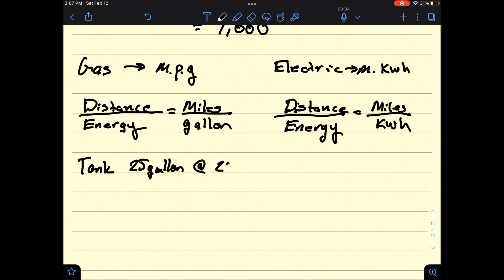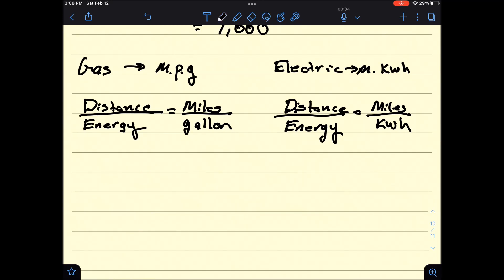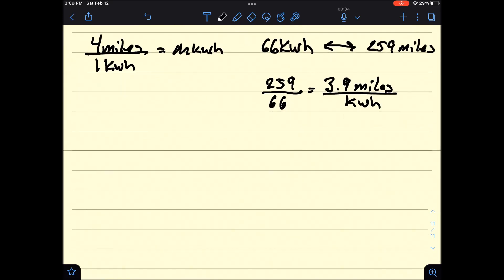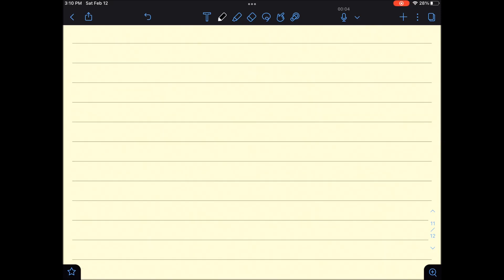If you had a 25-gallon tank and those 25 gallons got you 25 miles per gallon, you could estimate theoretically driving 625 miles on one tank. Similarly for electric vehicles, if you had a 4 miles per kilowatt hour rate and a 66 kilowatt hour battery, that gives roughly 259 miles. More precisely, GM has nameplated 66 kilowatt hours at 259 miles, which works out to 3.9 miles per kilowatt hour — that's how Chevy rates their battery.